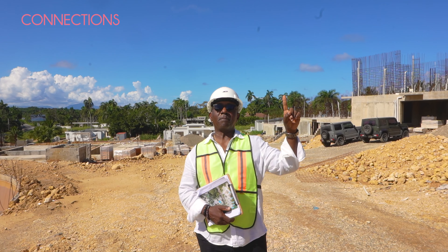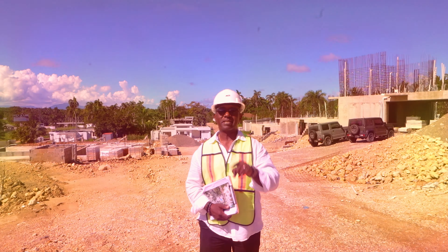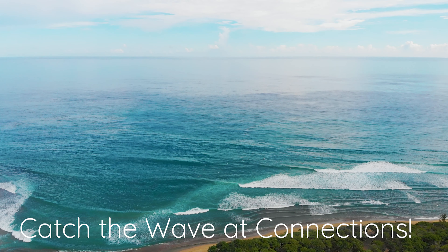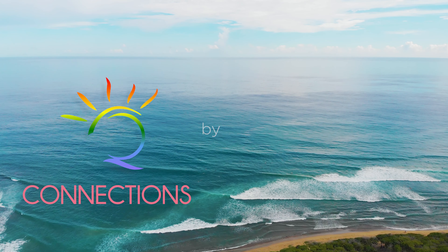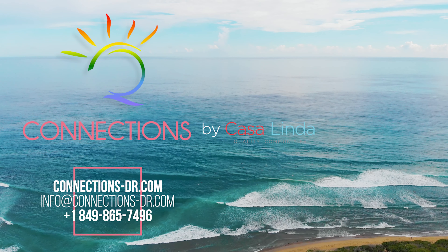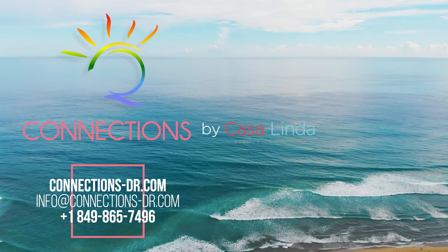So here we are — Connections. Ideal for the beach lover: just a 10-minute walk to the beach, a short 10-minute drive to Cabarete, a 15-minute drive to Sosúa. If you're an adventure lover or you just love nature, this is the spot for you. If you have any questions about Connections or any other projects by Casa Linda, feel free to contact me — click on the link above and I will give you a buyer's guide to owning property in the Dominican Republic. I'm Anand Dhano. Peace out.